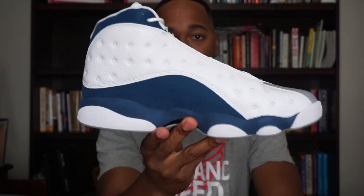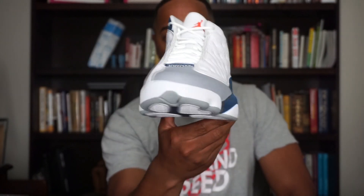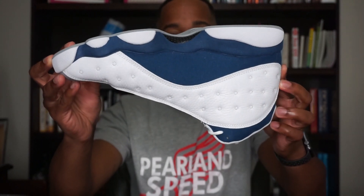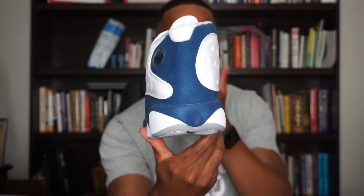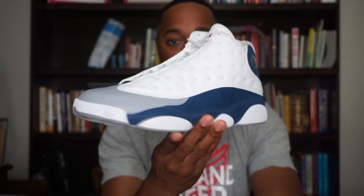So that is the Air Jordan 13 French Blue. I'll go ahead and show you the other shoe as well, just so you get a look at what both shoes look like. Give y'all a quick 360 of this one — no differences in the two, they look exactly the same. Now if you're curious about resell on the shoe, in my honest opinion I don't see the shoe reselling. I think this is just more for personal. If you're interested in 13s and like them, this will be a good one to cop for personal, but if you're trying to resell, I do not recommend it.